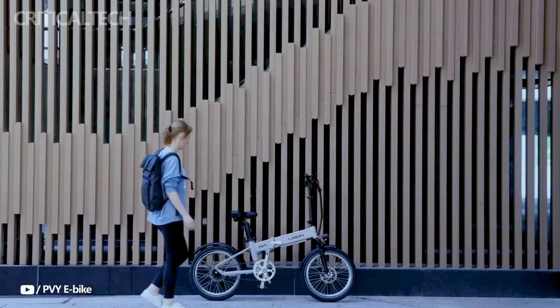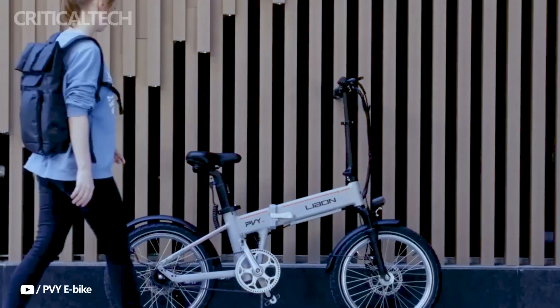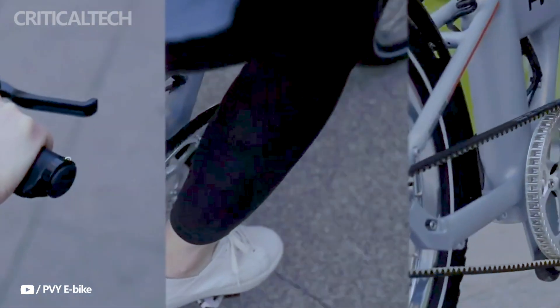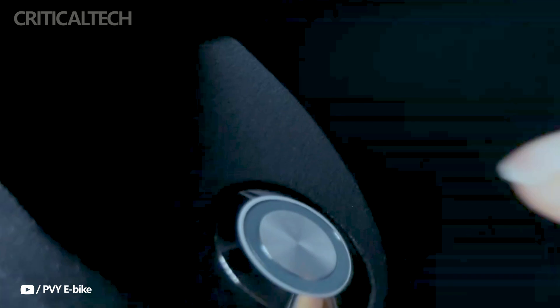Hey everyone. The PVY Leibn appears to be an attractive lightweight folding electric bike that offers a small form and a combination of power and range. It is marketed as a portable choice for urban commuters or anyone looking for a practical yet effective form of transportation, because it weighs only 16 kilograms.